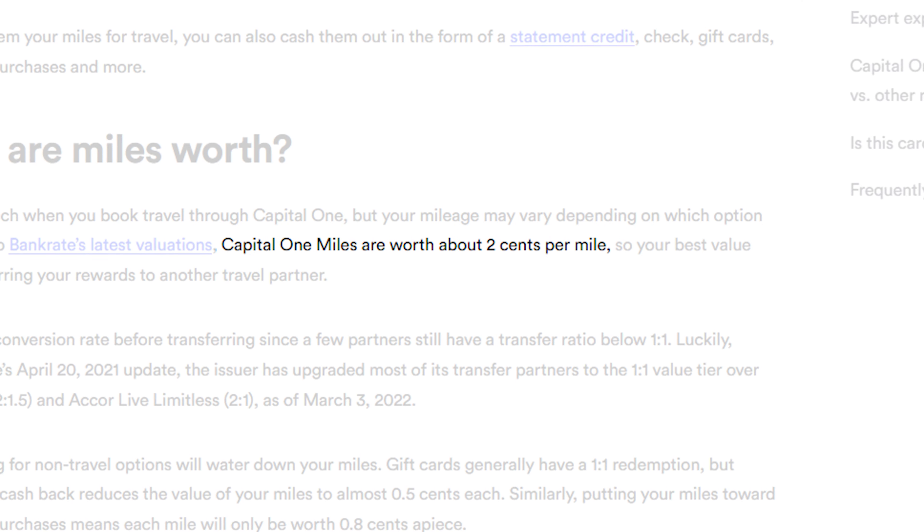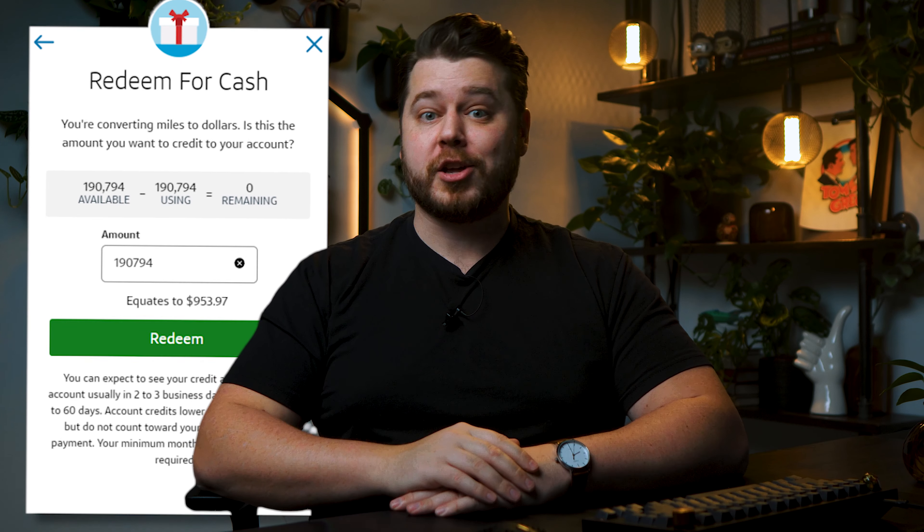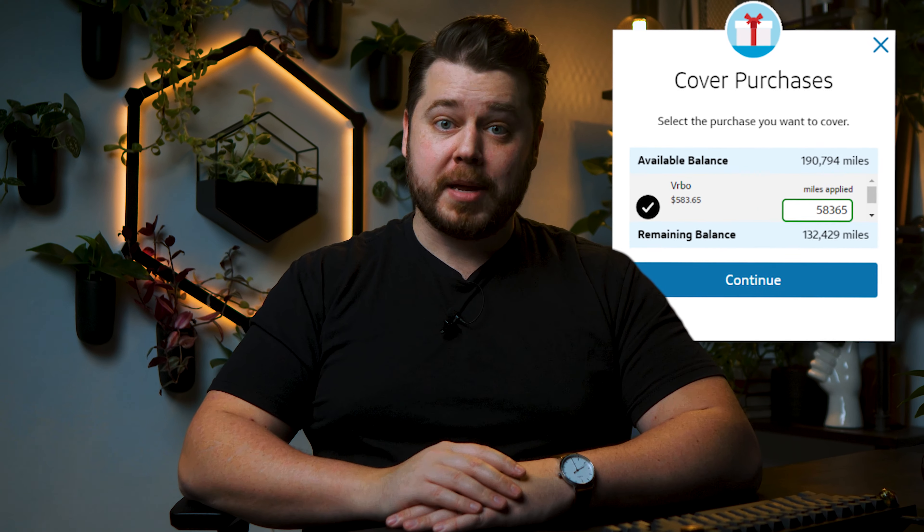I like this card for Costco because since Capital One miles are worth around 2 cents per mile, it means I'm effectively getting around 4% back in value. Of course, this is going to depend on how you redeem your miles. If you simply redeem your miles as cash back, you're going to get a horrendous cent-per-mile valuation. But since you can easily get 1 cent per mile, I'd use that as a baseline minimum redemption value. This card also provides a bunch of luxury travel benefits — check out the linked video for more details.